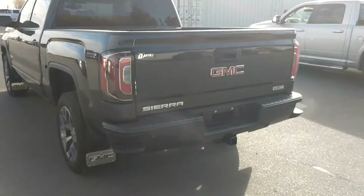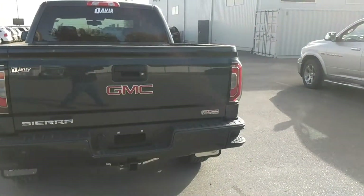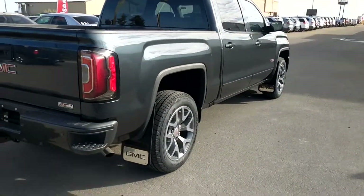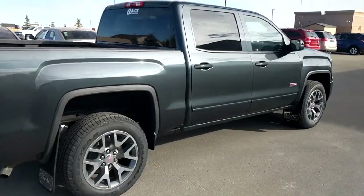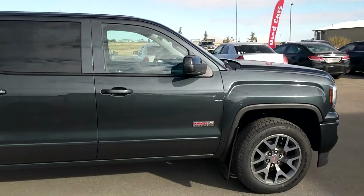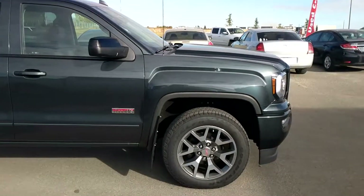This one has the 5.3 liter V8 engine at 355 horsepower, mated with an 8-speed automatic transmission. It has a nice black leather interior and the sticker price on this one is $63,140.